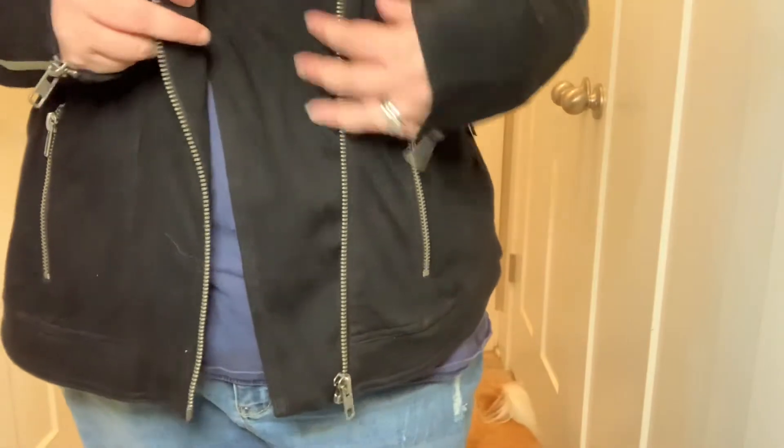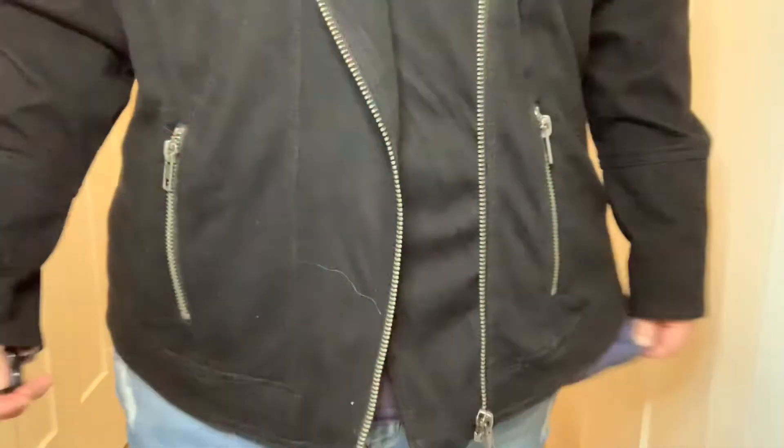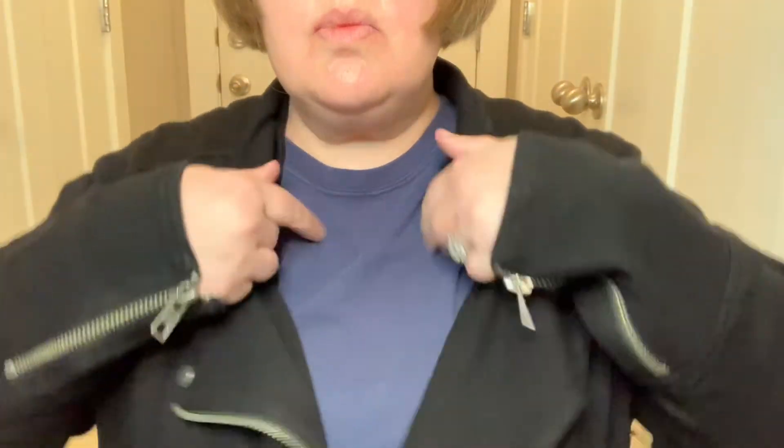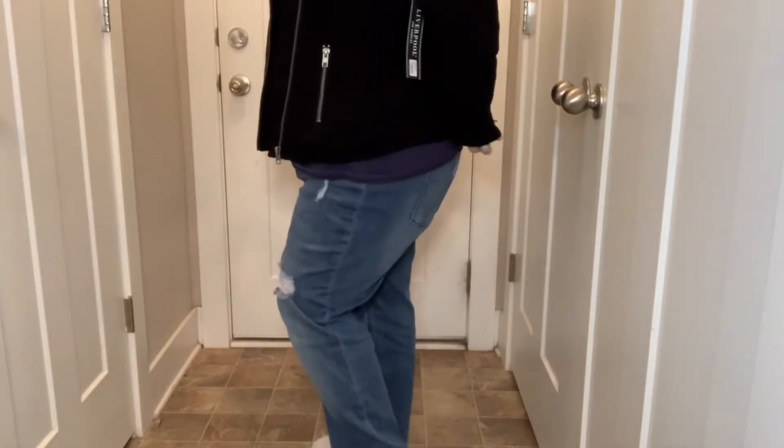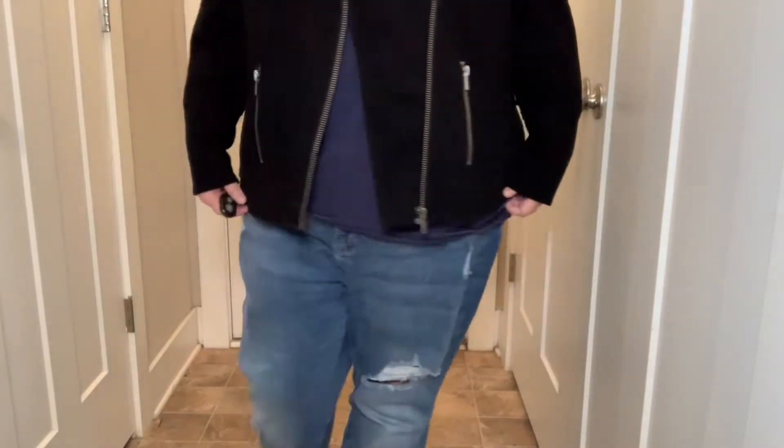First of all, can we acknowledge Gizmo trying to get in my shot? He's such a camera hog. But seriously, this jacket — it's by Liverpool, and it's a Bradford Moto denim jacket. It's absolutely amazing. It's a size 3X in black with so many zippers, which I absolutely love. The only concern is whether it's too big. I feel like I'd want to try a 2X just to make sure, although the material is very stretchy and heavy. It's definitely going to keep me warm, and I live in the South. But it's very pricey, so I'm not sure what I want to do.